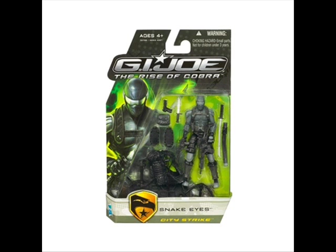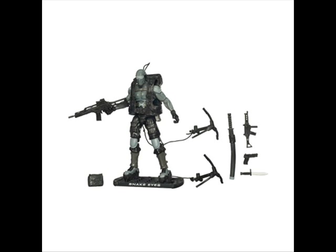Next, I'd like to talk about City Strike Snake Eyes. He looks to be a repaint of his Resolute figure and I think he looks pretty cool. He comes with a stand, two grappling hooks, a backpack, a sniper rifle, a pouch, sword, sheath, knife, pistol, and machine gun.